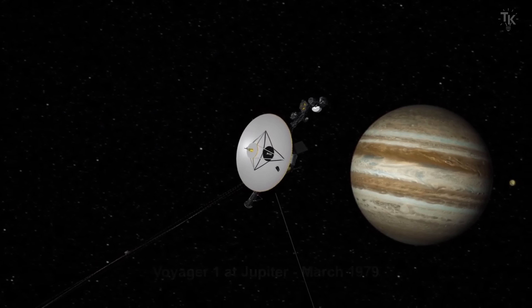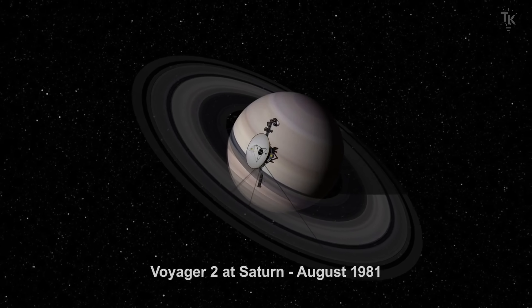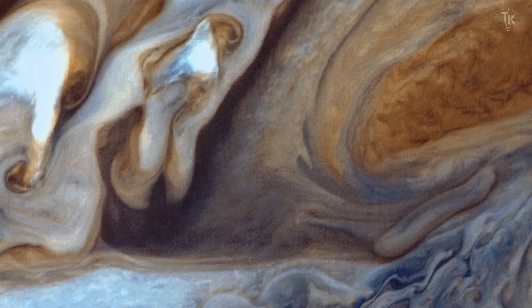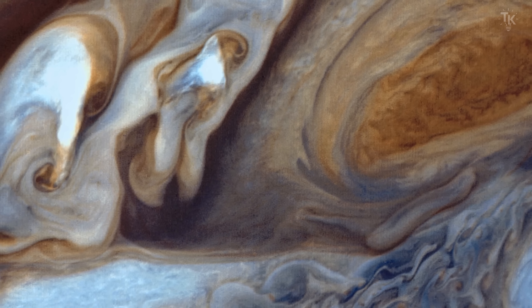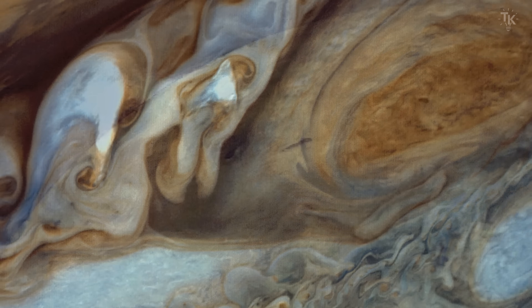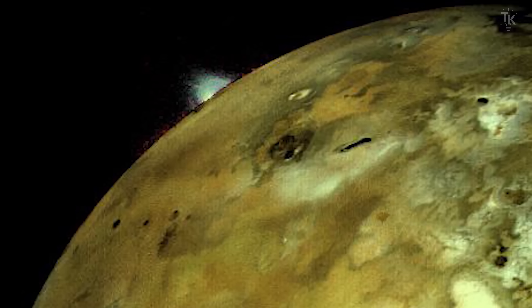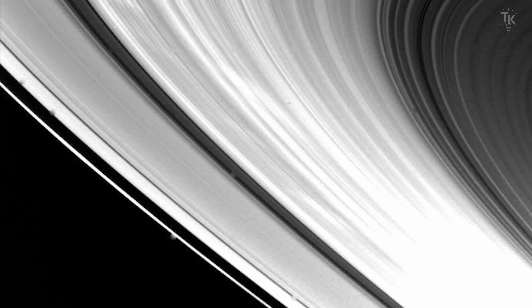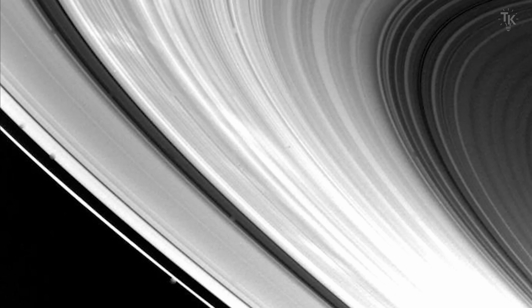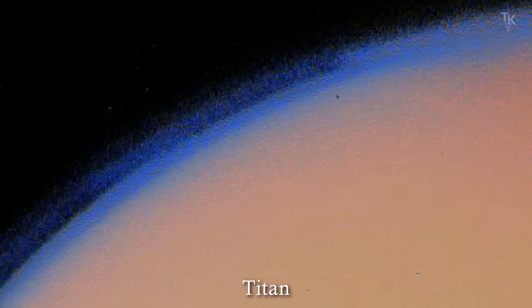Voyager 1 flew past Jupiter and Saturn, sending back breathtaking images along the way. This image shows the atmosphere of Jupiter, and it also confirmed the presence of Jupiter's faint rings. Voyager 2 discovered active volcanoes on Jupiter's moon Io, then headed toward Saturn, where it observed Saturn's rings from a close distance and discovered shepherd moons that help shape and maintain the rings. It also found that Saturn's moon Titan has a thick atmosphere composed of about 90% nitrogen.